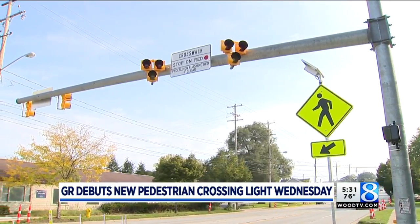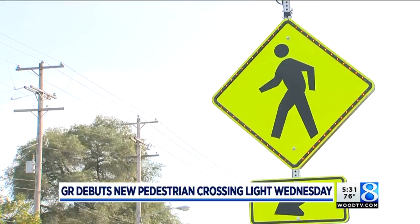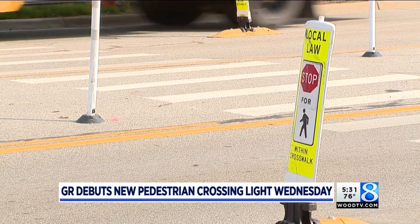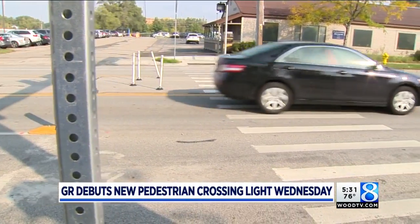This is the first Pedestrian Hybrid Beacon in West Michigan. The city says it was needed in this area, thanks in part to a new free fare bus route. It was added to help ease some traffic congestion along Michigan Street. It increased foot traffic from about 50 people a day to one thousand.